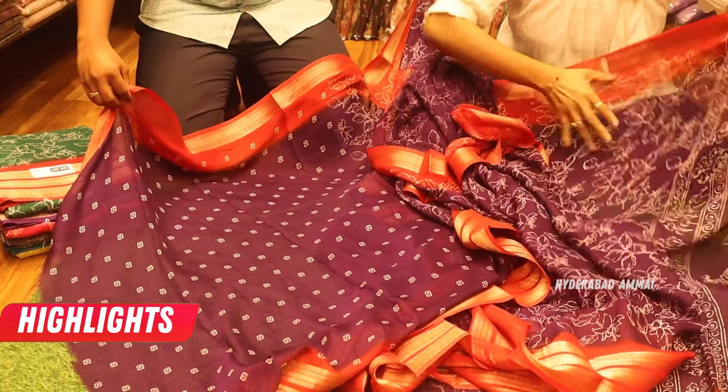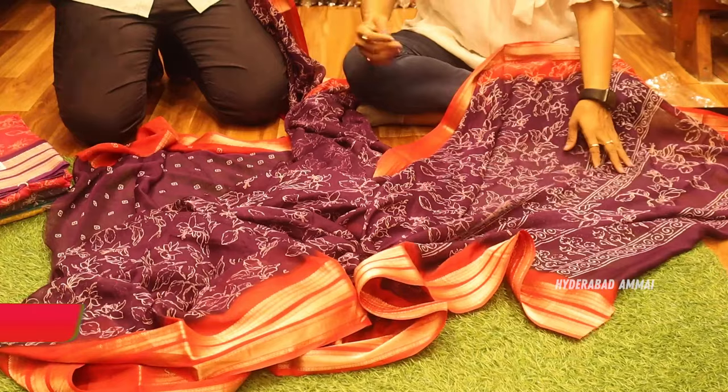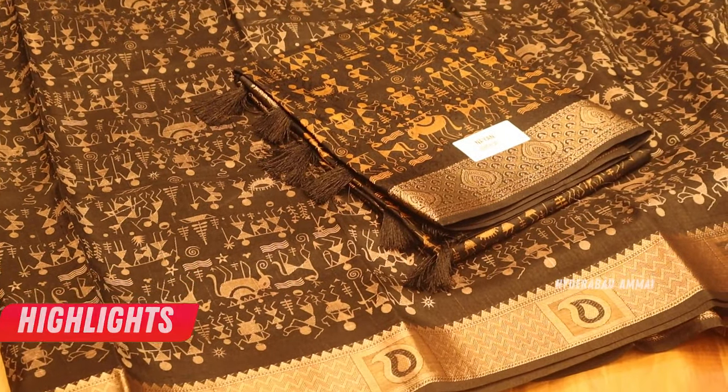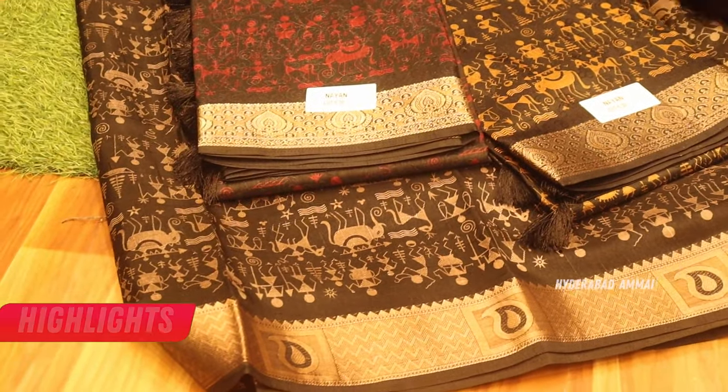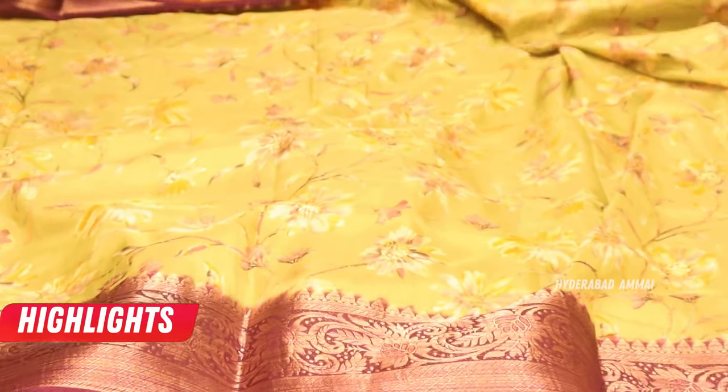This is a blouse with a color combination of purple with red, and we also have green. It has a very nice jerry border — an antique jerry type. It has a plain blouse as well as a nice designer blouse. It has a nice purple shade with green, and it is a very nice blouse.